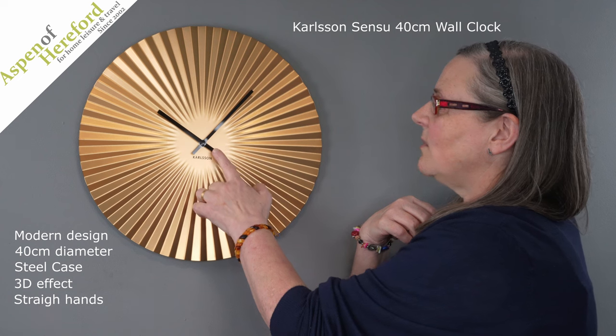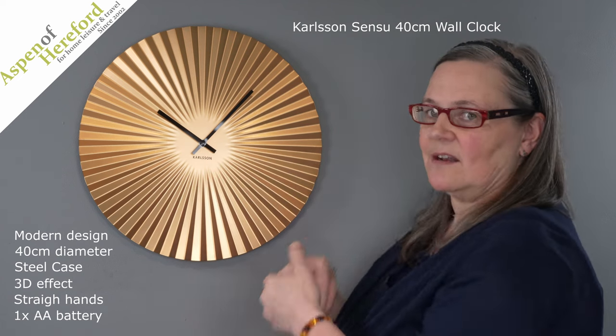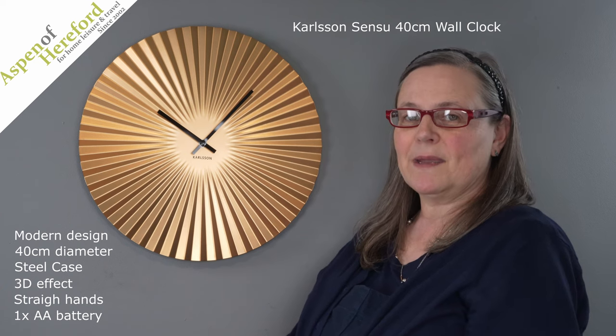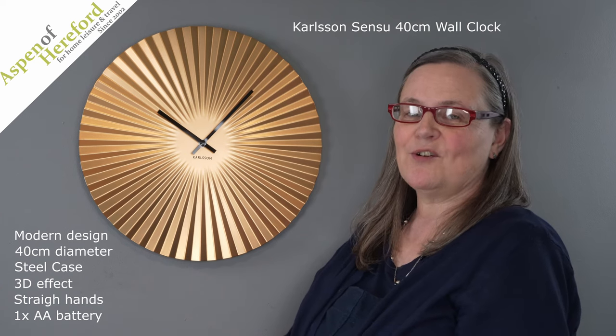It has straight modern hands, takes a single AA battery, and this one is finished in gold. They make a lovely design accent in your home or office.